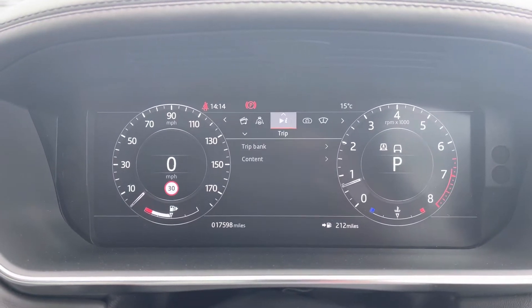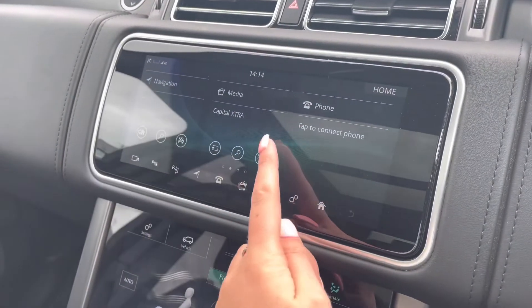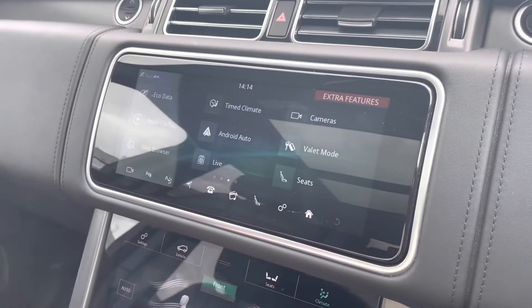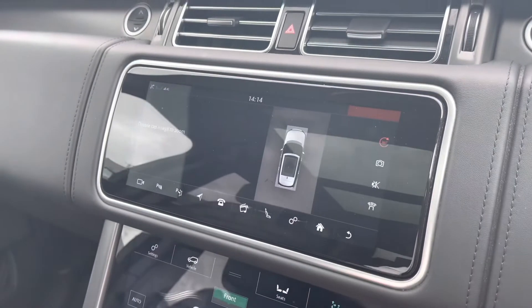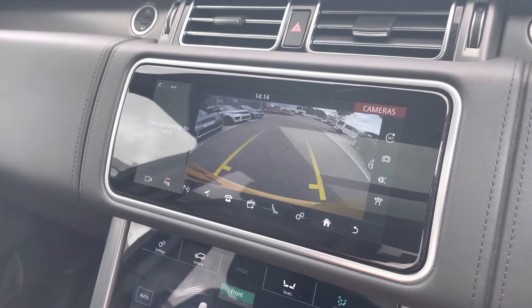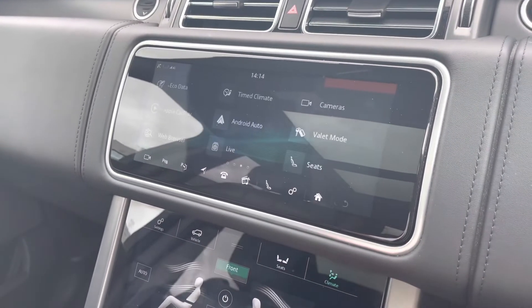In the middle you have a touchscreen with sat nav and DAB radio, along with Apple CarPlay and Android Auto to connect your phone. There's also a 360-degree camera along with a normal rear-view camera, making parking and reversing much easier, especially if you're not used to the size of the car.